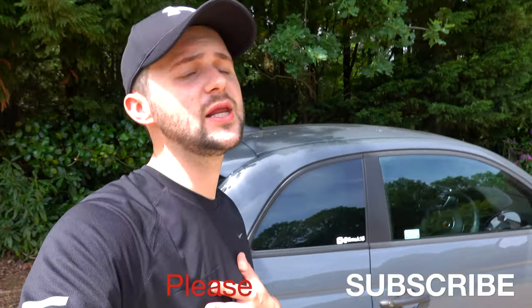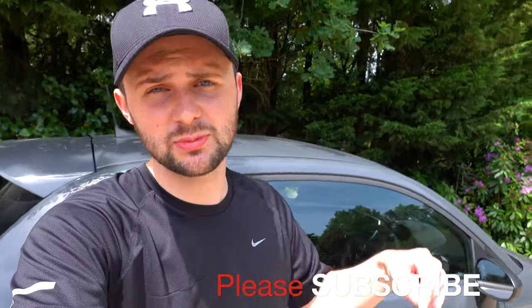I'd really appreciate it if you could subscribe to my channel. Please subscribe — you'll see the button below. It's massively important for me that you support me in this YouTube thing that I'm doing, so subscribe.